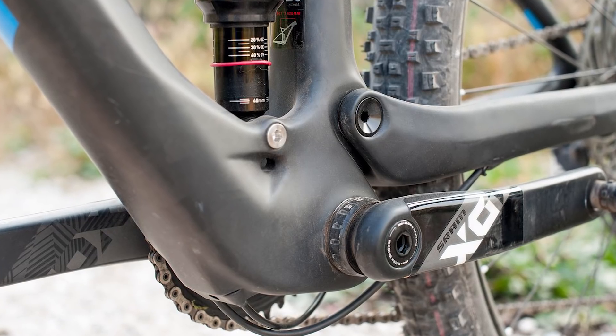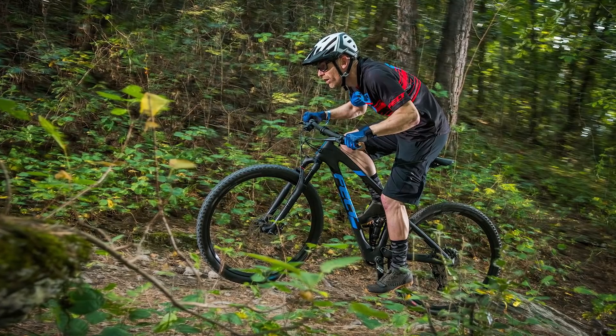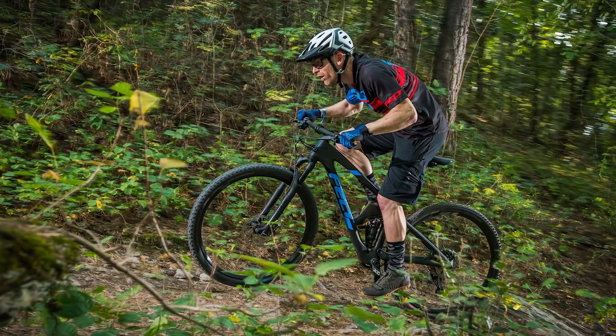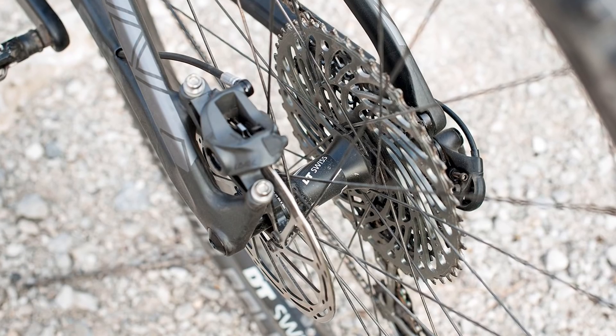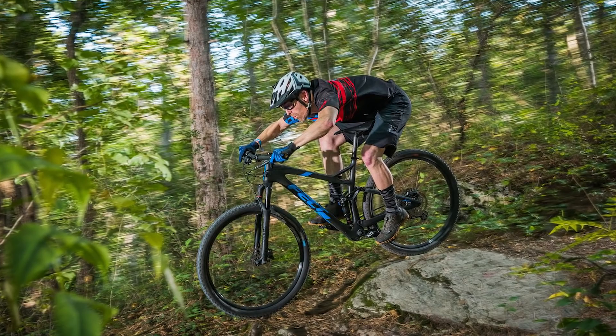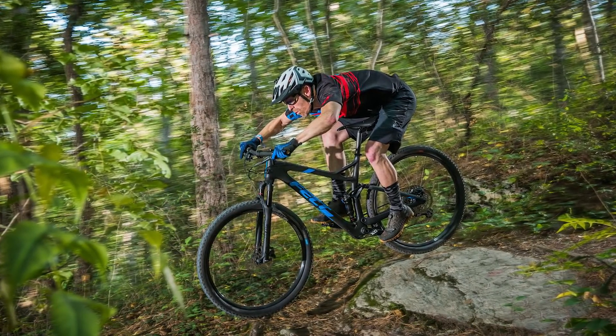That being said, lower tiered Edicts run a 120mm fork and a 69 degree head angle, making for a more trail-friendly, versatile machine if that's your thing. The early verdict from our veteran tester Guy Kesteven is that it is indeed a very fast and very fun bike, so we're looking forward to spending more time aboard the Edict in 2018.